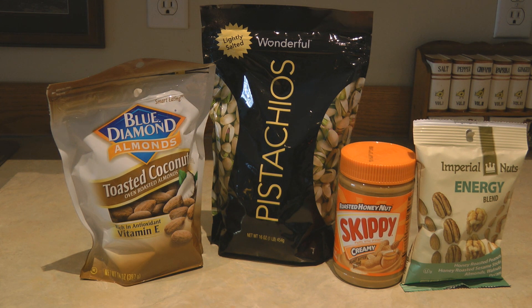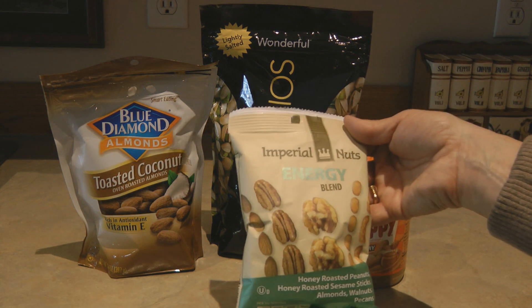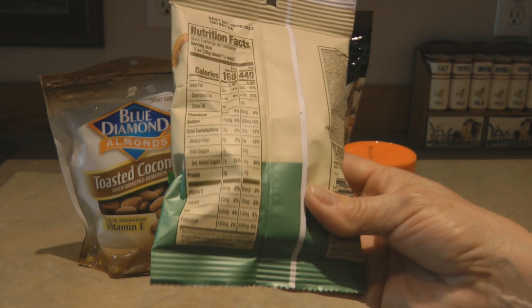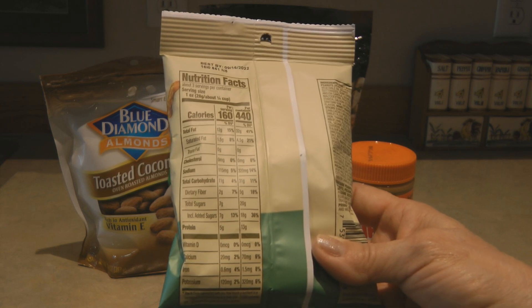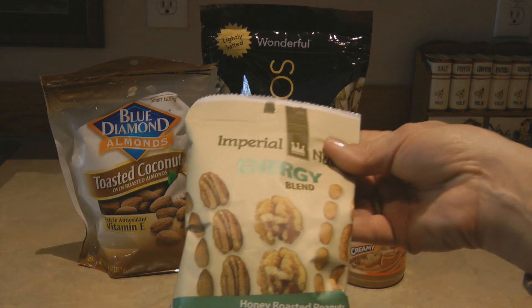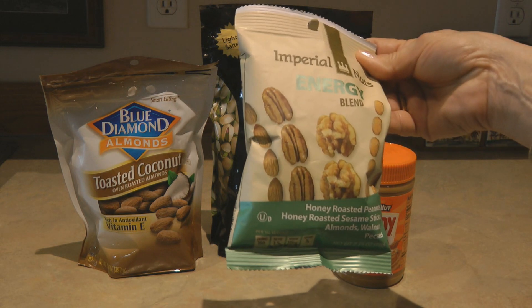Nuts have a nice amount of protein: almonds have five grams per serving, pistachios have six grams, and peanut butter has seven grams per serving. An energy blend nut pack containing peanuts, honey-roasted sesame sticks, almonds, walnuts, and pecans has five grams of protein per serving — though the label claims three servings per container, the package actually has 13 total grams. Snack packs like this are great for your bug-out bag, grab-and-go, or easy pantry snacks.